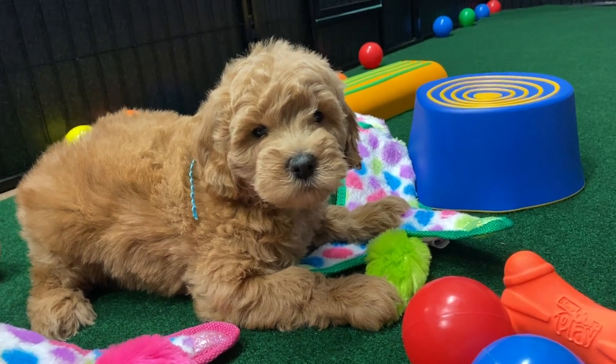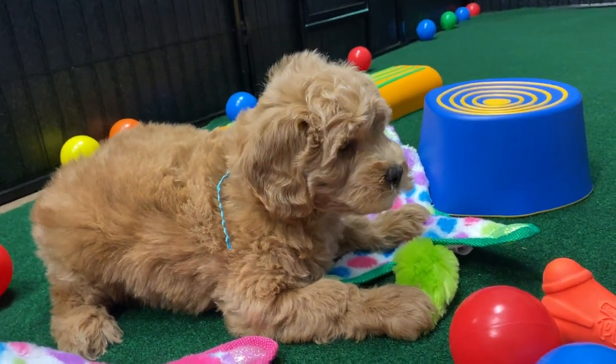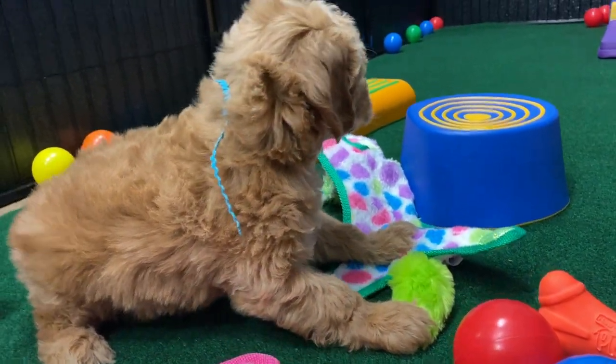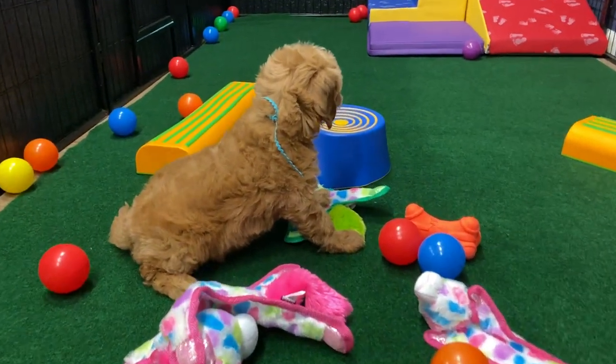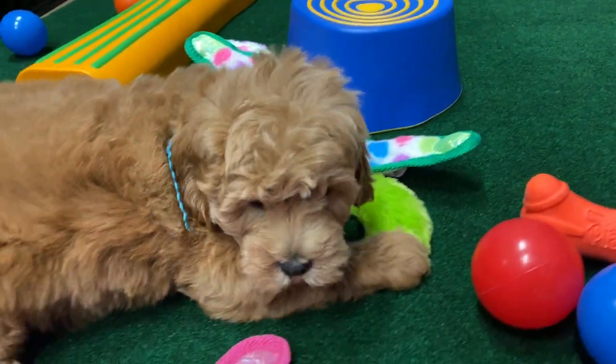Hi, I'm Meadow's Teal Ribbon Female. This is an English F1B Mini Golden Doodle, and all of our parent dogs are tested — hips, elbows, heart, eyes, and patellas on the smaller dogs.